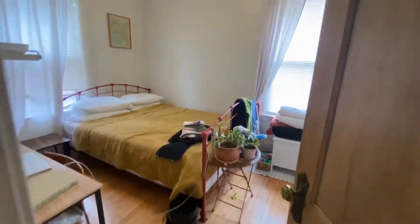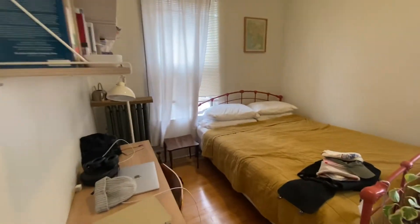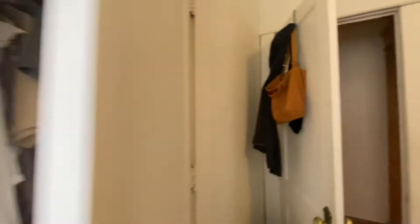Here is the back bedroom — once again, a good size bedroom. I'll sneak you around into the closet here, which has nice shelving upper and lower.